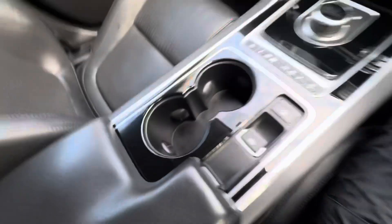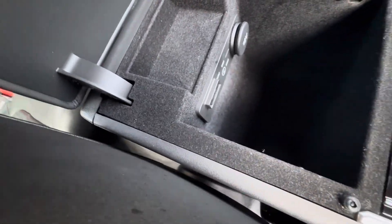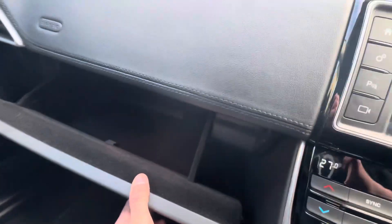All working fine. Two cupholders, central storage pot with satellite navigation, SIM card slot, auxiliary, and 12-volt port. Basically all your media outlet options are there.